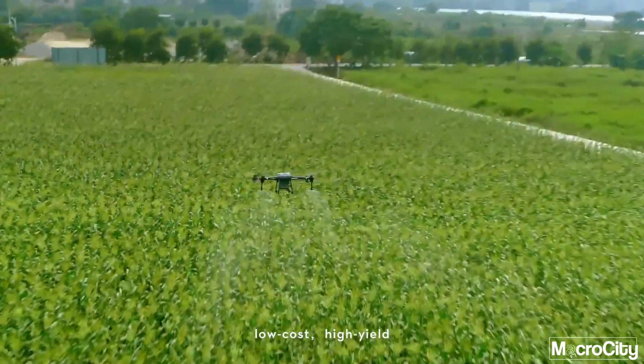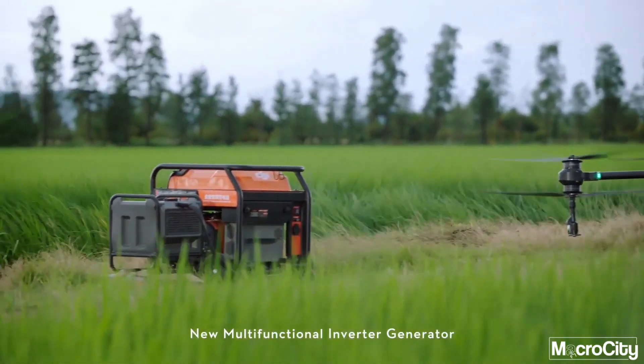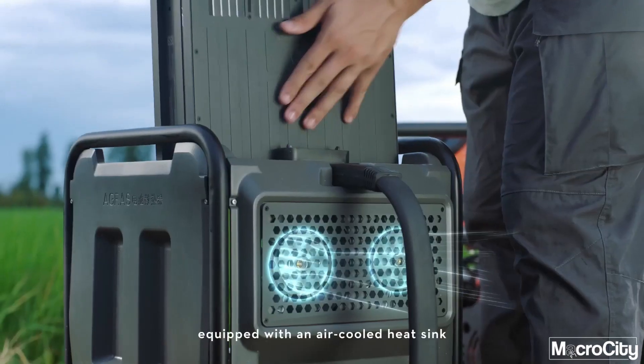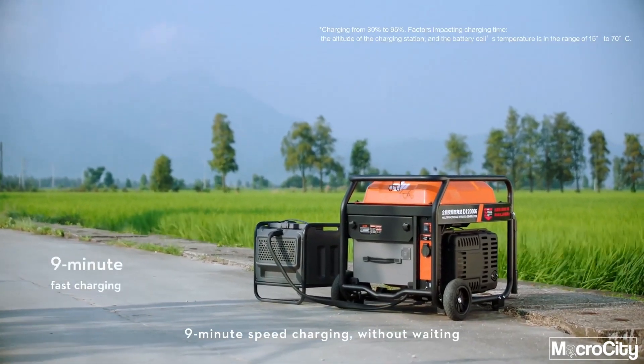Targeted treatment, low cost, high yield. The new multifunctional inverter generator, powered by EFI technology, delivers improved fuel economy. The T40 intelligent flight battery is equipped with an air-cooled heat sink and supports nine minute speed charging without waiting.